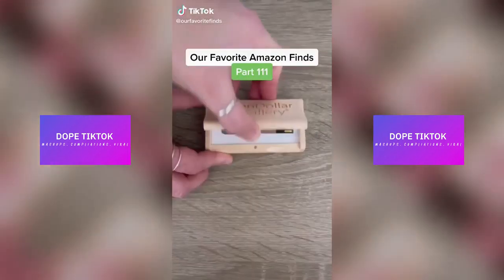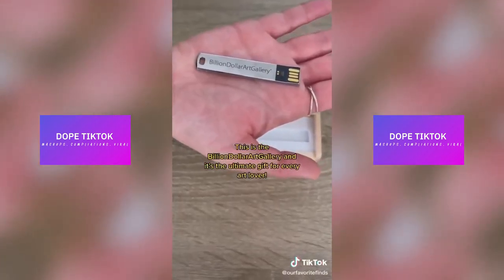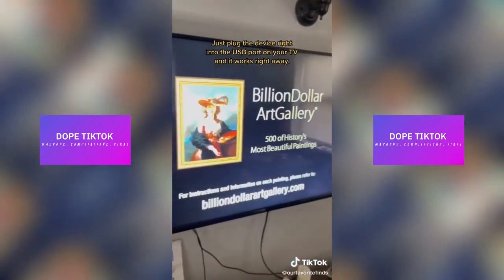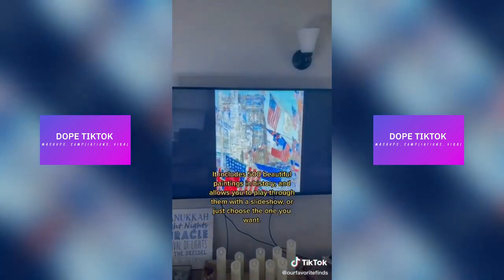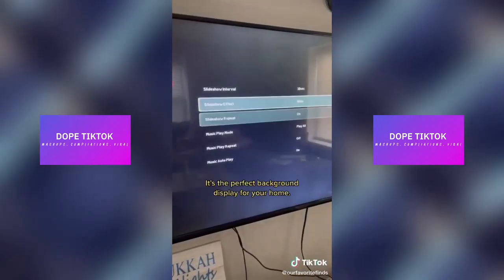Our favorite Amazon finds, part 111. This is the Billion Dollar Art Gallery and it's the ultimate gift for every art lover. Just plug the device right into the USB port on your TV and it works right away. It includes 500 beautiful paintings and history and allows you to play through them with a slideshow or just choose the one you want. It's the perfect background display for your home.